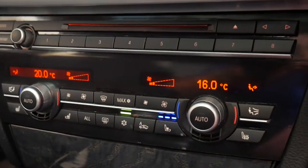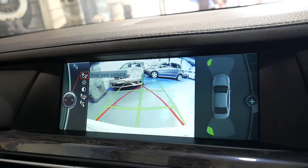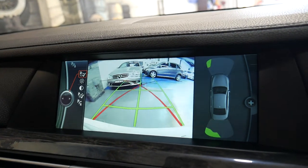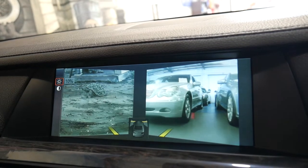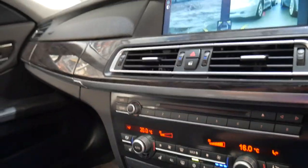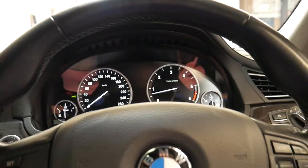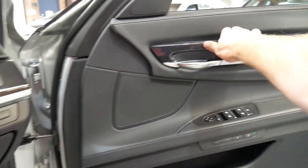It's got heated seats and air-conditioned seats. It has navigation, reverse camera, and even side cameras at the front. There's dual zone climate control and memory electric seats on both the driver's and passenger side.